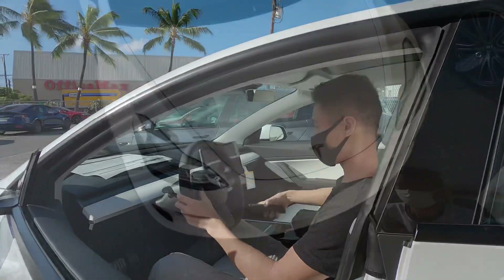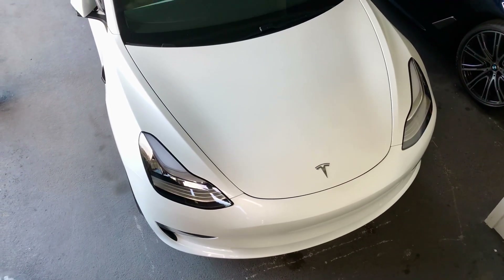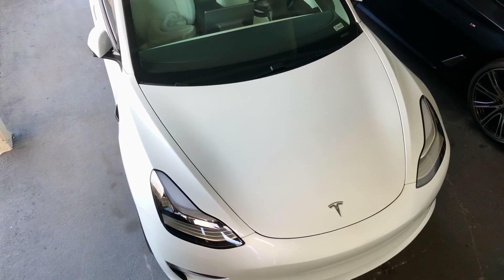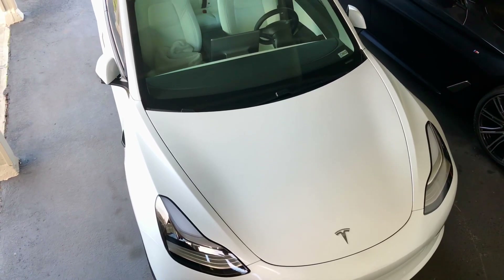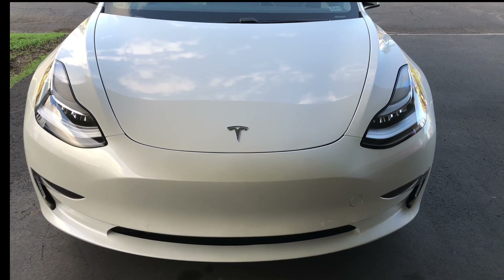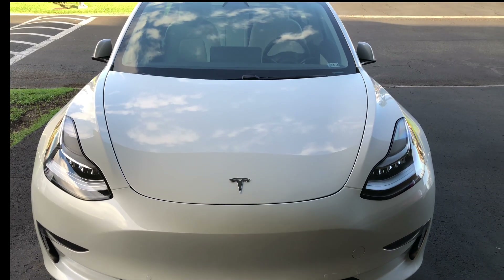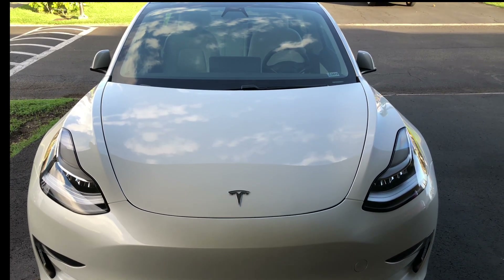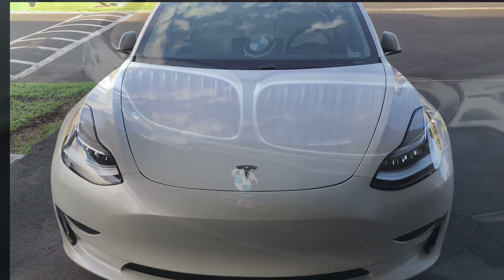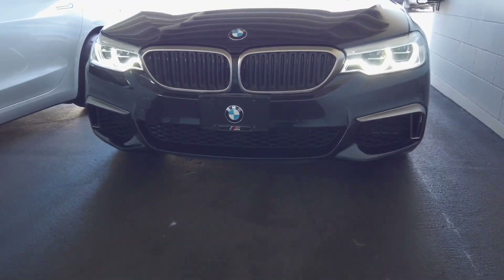Hey guys, hope you're all having a great week so far. It's been a few months since I picked up my 2021 Tesla Model 3 Performance from the Delivery Center here on Oahu, and I've been getting a lot of questions about how my Tesla compares to a regular internal combustion engine vehicle and if transitioning to a fully electric car is the right move. So I wanted to take the time today to see if an electric vehicle is right for you by comparing my Tesla versus our BMW M550i, which is the car we take out on the weekends.